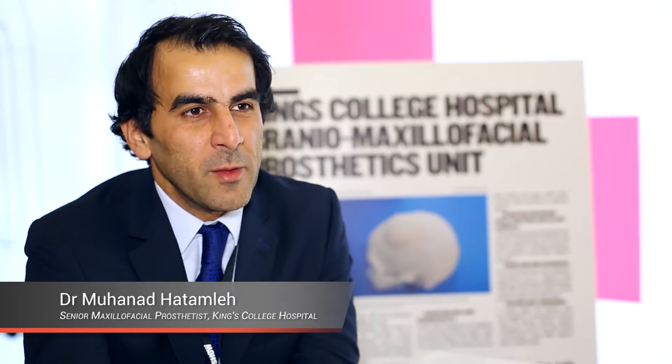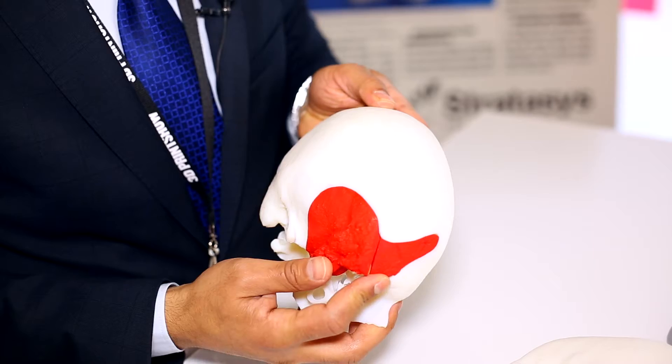3D printing revolutionizes every aspect of the medical field. It saved time, saved more lives, improved the accuracy of surgery, and improved the efficiency of surgery as well.